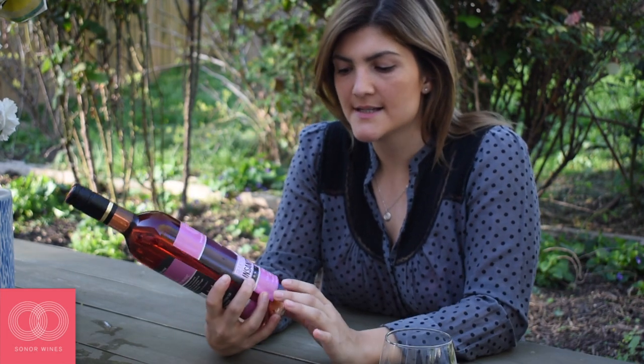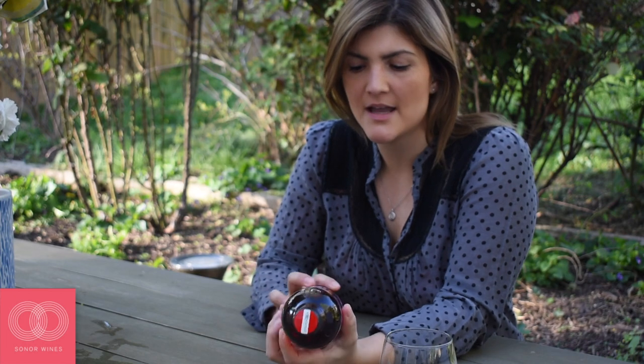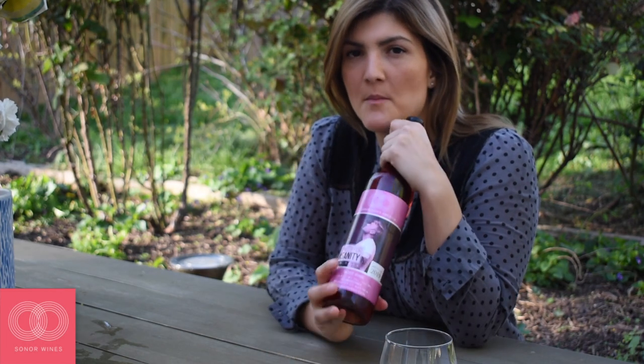We're gonna start with the basics. This is a Zweigelt Rosé, so Zweigelt is the type of grape that was used. Basically it is a cross between a Saint Laurent and a Blaufränkisch, and this comes from Austria — Vienna.